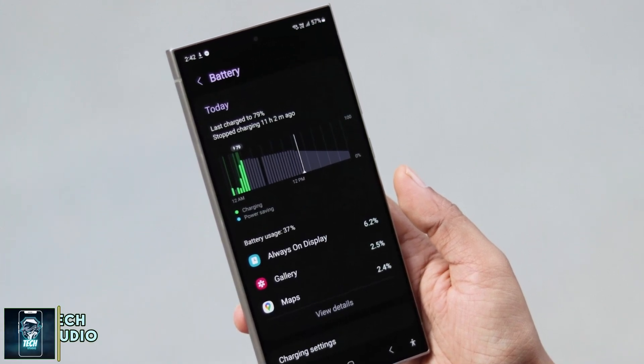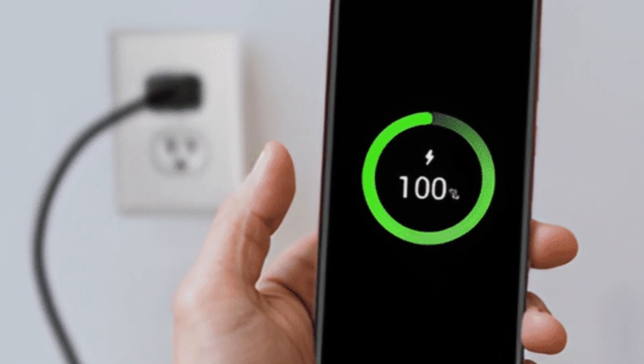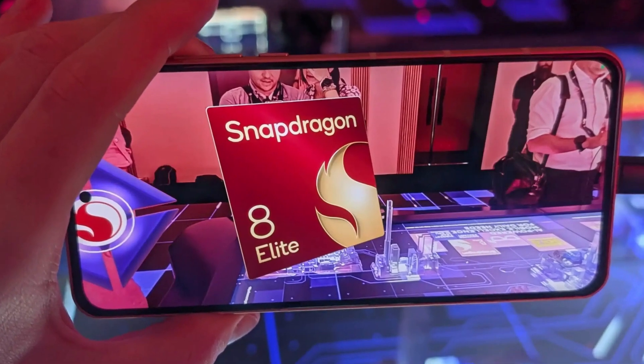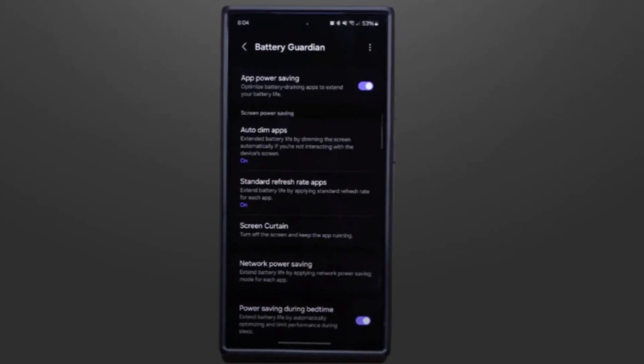Samsung looks to keep the 5,000 mAh battery in the S25 Ultra with the same 45W charging speed. But thanks to the Snapdragon 8 Elite's improved efficiency — up to 44% in CPU and 40% in GPU power savings — we might see extended battery life despite keeping the same battery size.